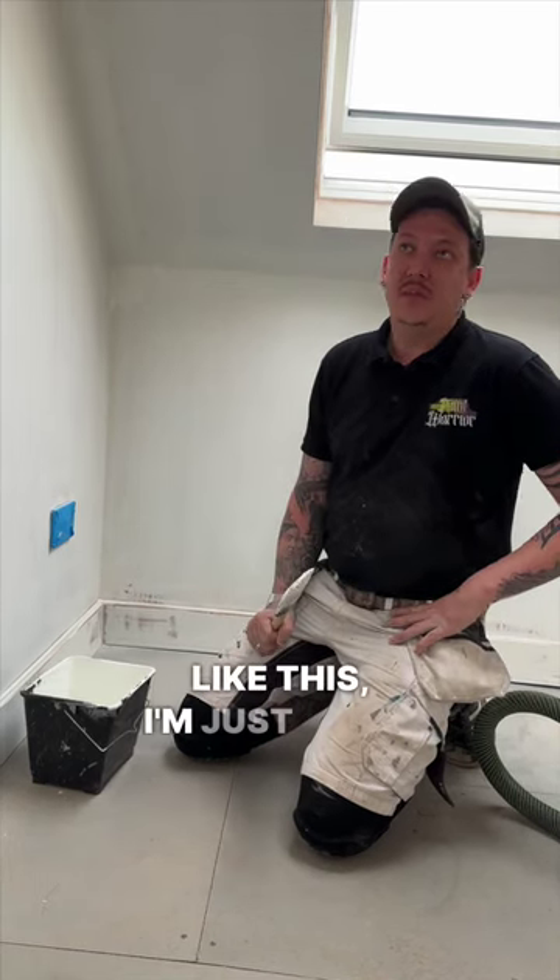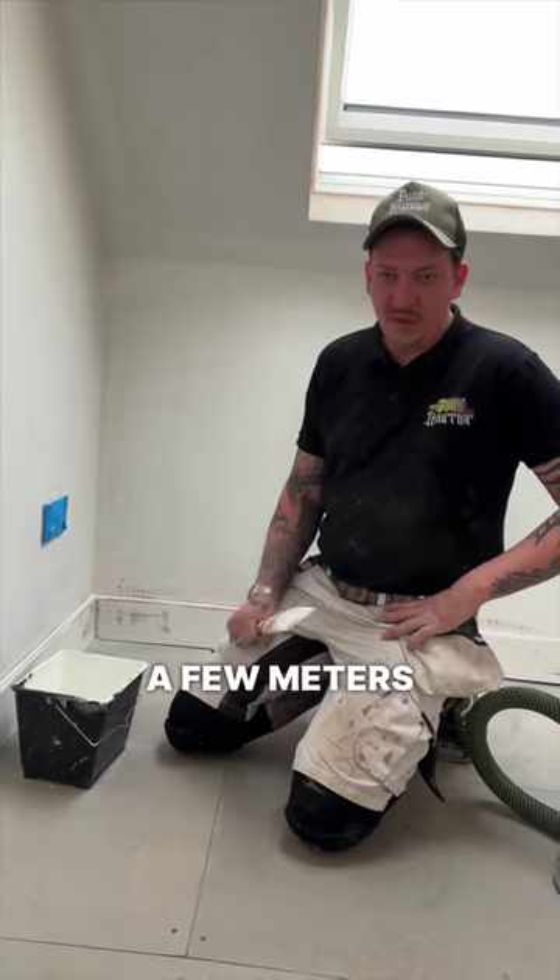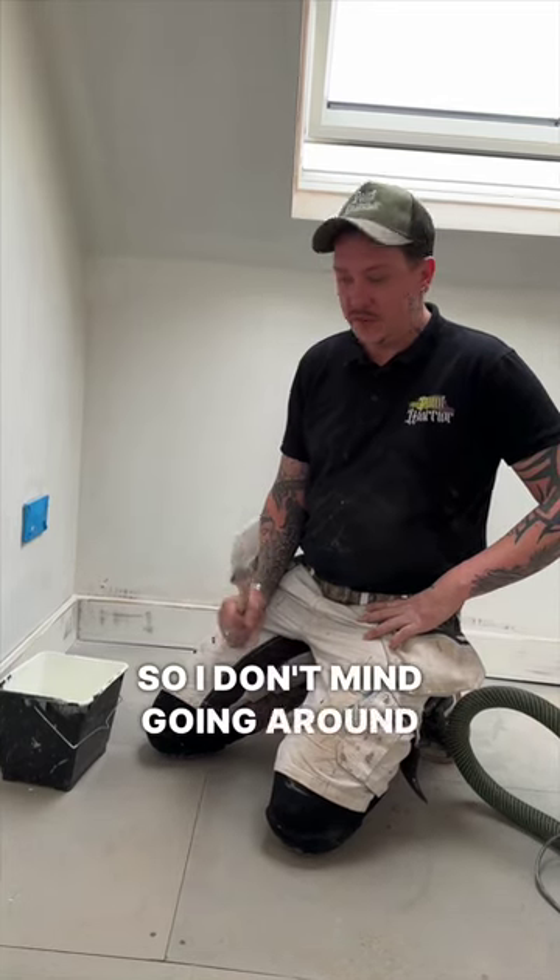If you've got a little room like this, I'm just doing ceiling, walls, woodwork. There's only a few meters of woodwork, so I don't want to go around with a brush at the end.